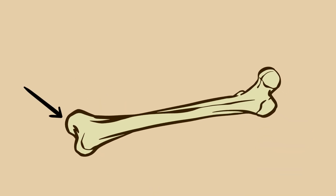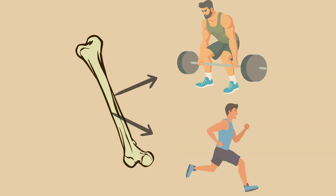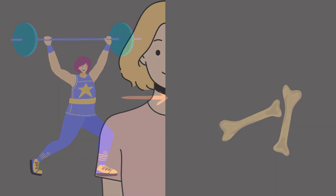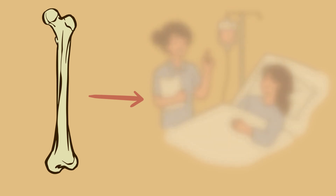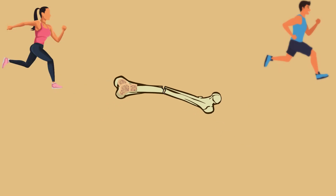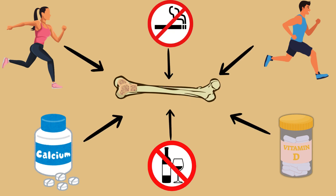Your bones actually respond to stress. That means if you regularly put weight or tension on your bones, like during strength training or running, they adapt by becoming denser and stronger. This is part of why weight-bearing exercise is so important for long-term bone health, especially as we age. On the flip side, when bones aren't used regularly, such as during long periods of bed rest or inactivity, they can lose density, becoming weaker and more prone to fracture. That's why maintaining an active lifestyle, getting enough calcium and vitamin D, and avoiding smoking or excessive alcohol is essential for keeping your bones in top condition.